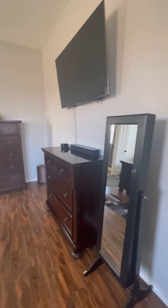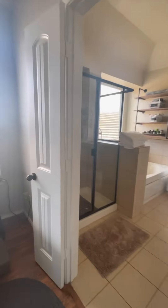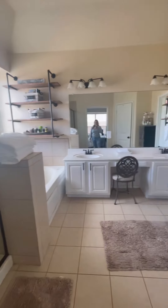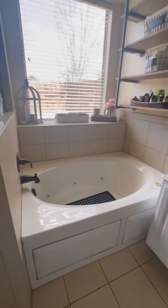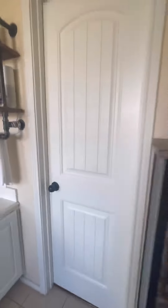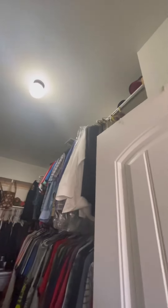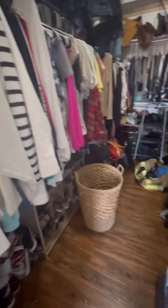A really big master bedroom. Your master bath has a walk-in shower and a soaking tub, which is really nice. The toilet closet is in here as well. And this should be your walk-in closet — you do have racks all the way up and a shelf at the top, so a good amount of space in here.